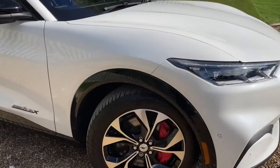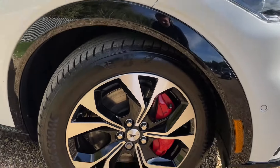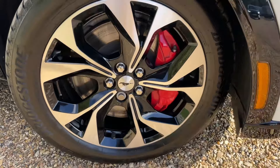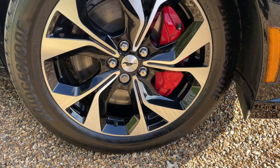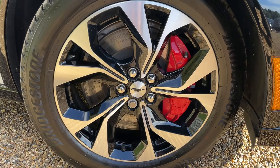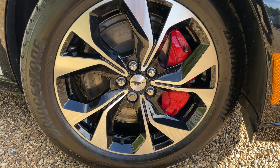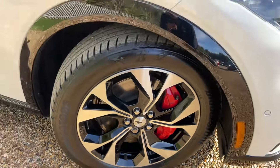Moving around, we come to these rather beautiful absolute black machine-cut alloy wheels, fitted with Bridgestone tyres as standard. The machine-cut gives you the silver shiny face with the gloss black just behind — 19 inches in diameter — and we even have the beautiful red painted brake calipers.